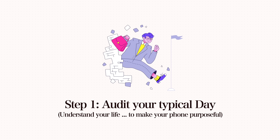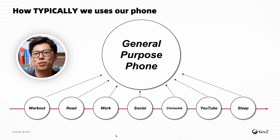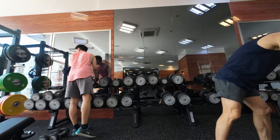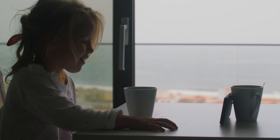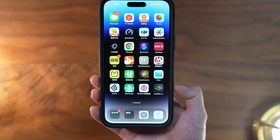Step one: audit your typical day. This is how most of us use our phone — throughout the day we do all different tasks like work out, go on business trips, socializing, and binge watching YouTube. But for most of us, every single time we pick up our phone, we are faced with the exact same messy clustered home screen. And that is not really ideal.